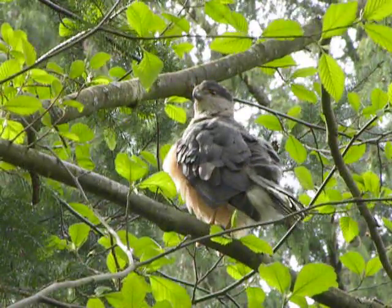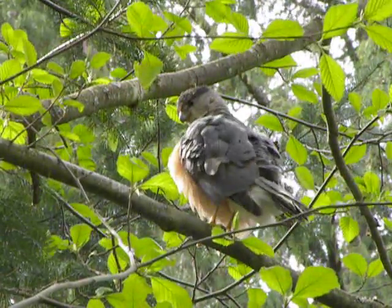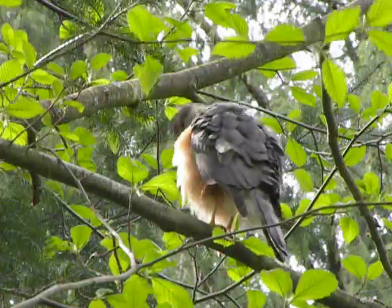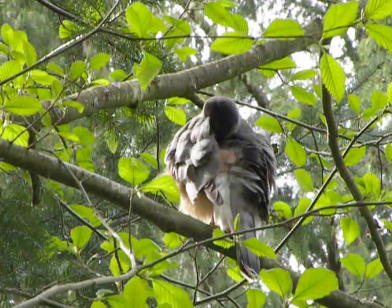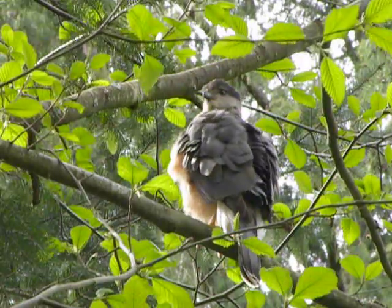Like I said, the female's on the egg. She started incubating about three days ago. And so he's kind of standing guard here and just looking as handsome as he can. He's getting all cleaned up.